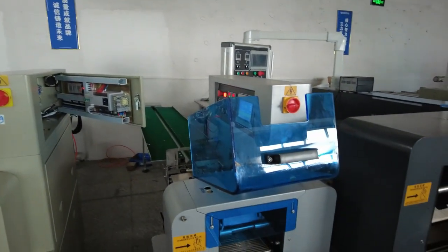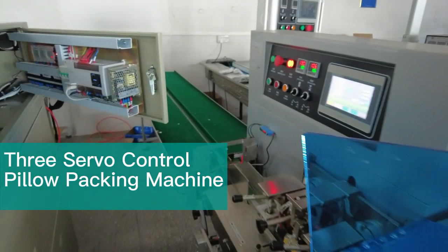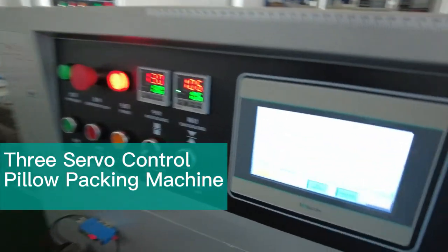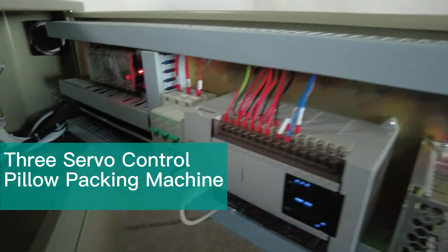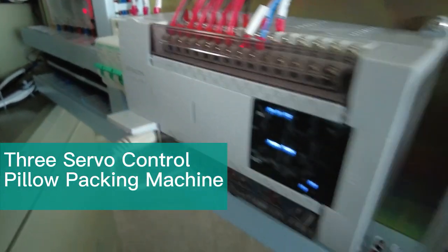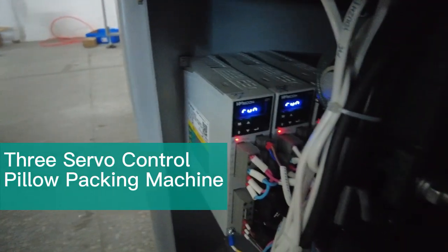This is a three-zero pillow packaging machine. It uses the Vicon PI-3000I HMI, the LX5V POC, and three VD2 servos.